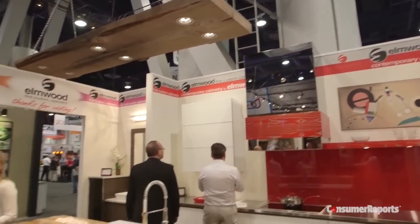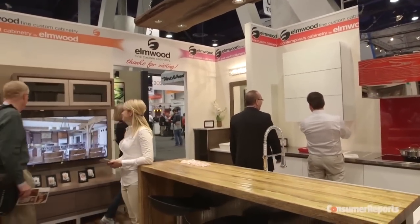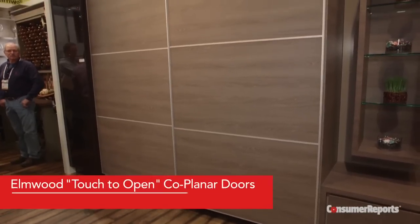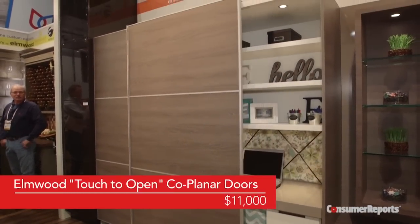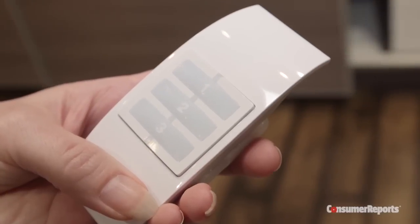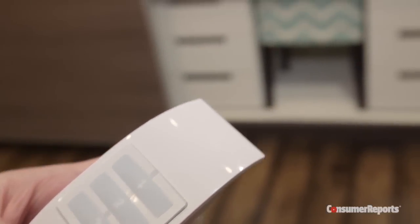Though, as with any new technology, it will only be on the more expensive models. As for cabinets, Elmwood Fine custom cabinetry has several handle-less products on display, including touch-to-open co-planer doors for the kitchen pantry. The side-by-side doors are motorized, so they open and close when you tap gently or use the handheld remote control.